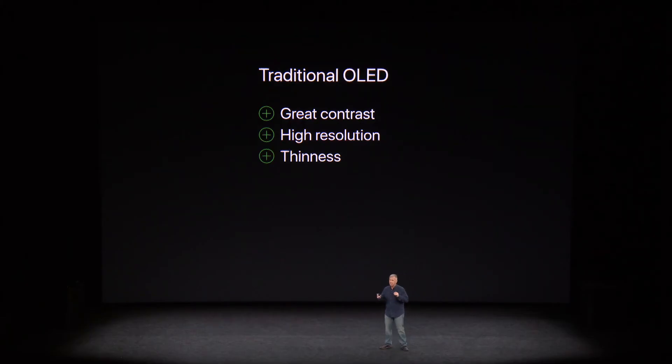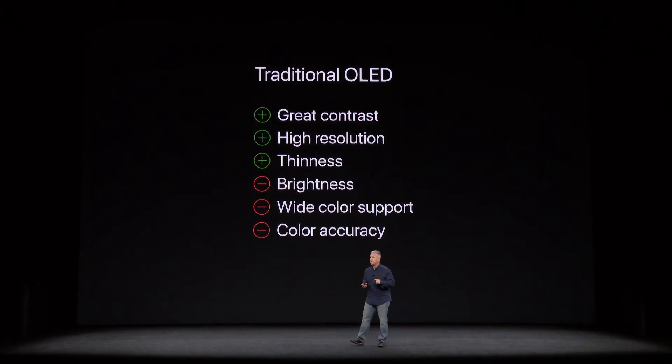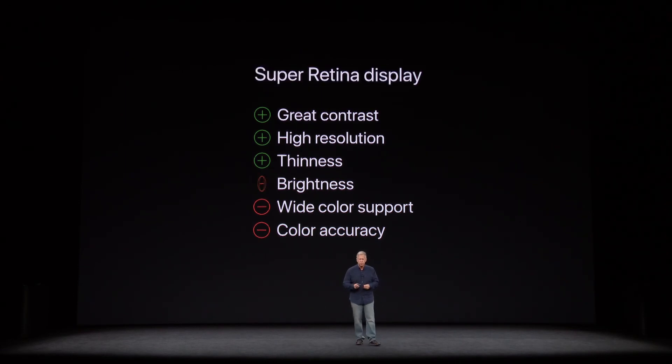Traditional OLED displays have had great benefits, like high contrast and resolution, and no backlight means you can make them thinner. But they came with trade-offs in brightness, rich colors, and color accuracy, at least compared to our Retina Displays. But the Super Retina Display overcomes all of these deficiencies and lives up to all that we expect from an iPhone display.